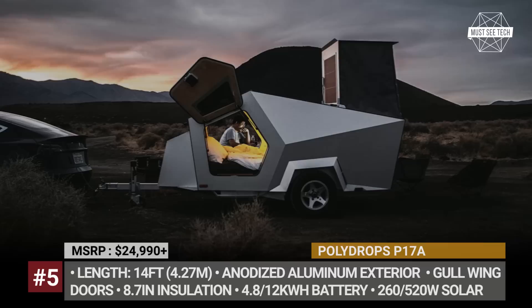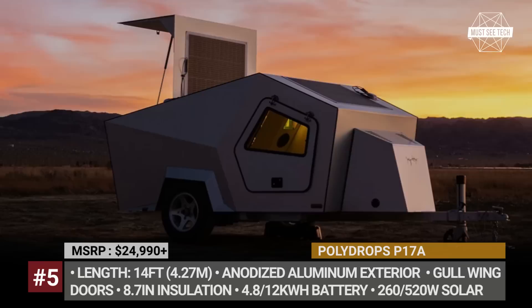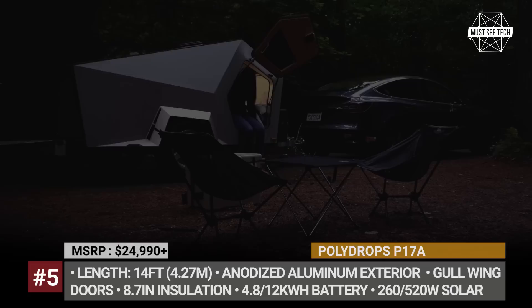The boot houses a kitchenette with a mini-fridge, a sink, and an induction hub. A key selling point of the P17A camper is its ultra-angular futuristic shape, which is reminiscent of the Tesla Cybertruck.